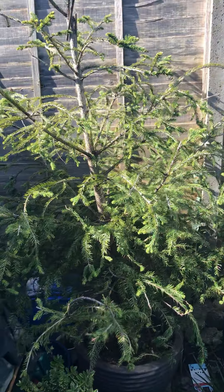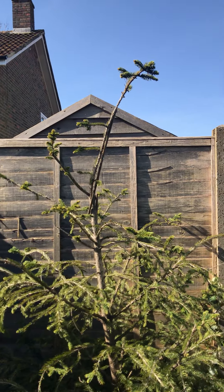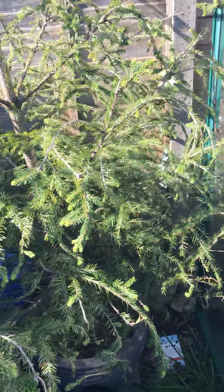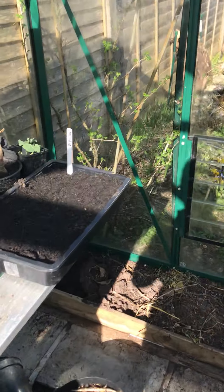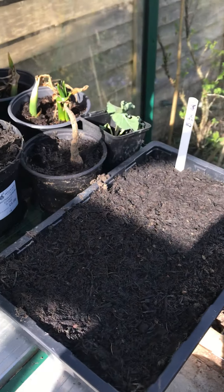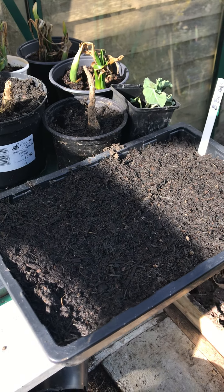In the greenhouse, past the Christmas tree that's still going — if anybody wants one — are broad beans in pots, getting ready to go in the allotment, if they shoot.